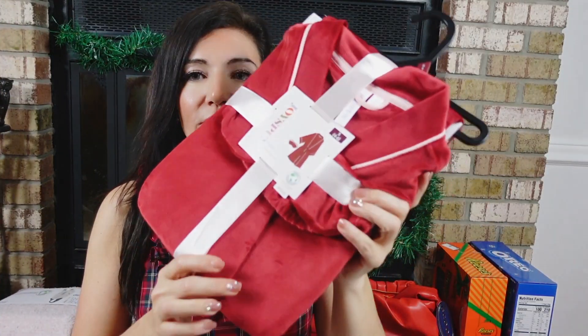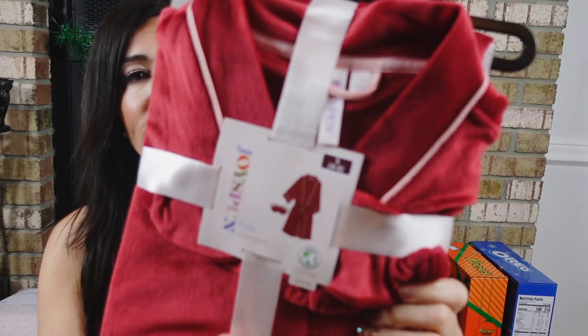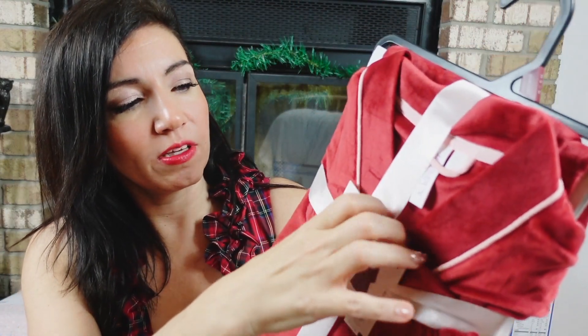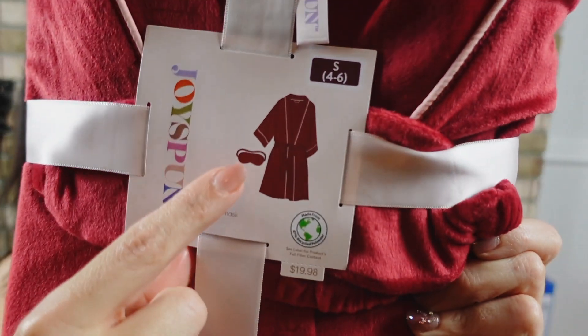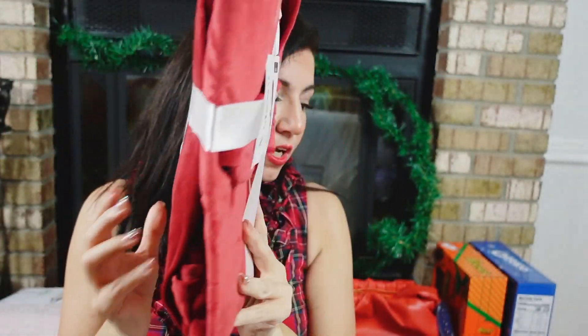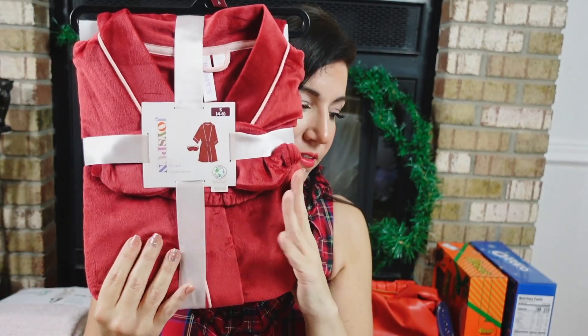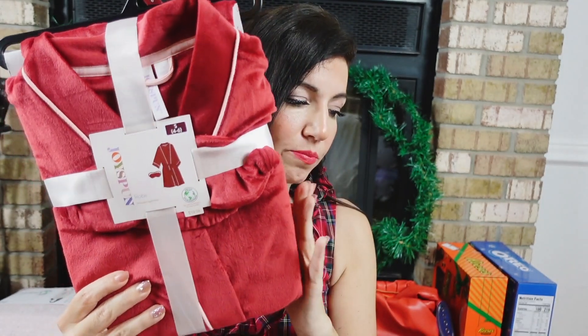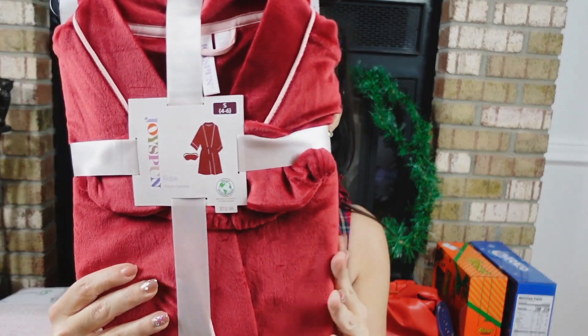The next gift is this velvety robe from Joy Spawn. It has pink pipe detailing — I'm giving it as a gift so I don't want to open it, but you can see what it looks like on. You also get an eye mask with it. These are $19.98, sizes small to 3XL, and come in blue, ivory, burgundy, and red with pink trim.